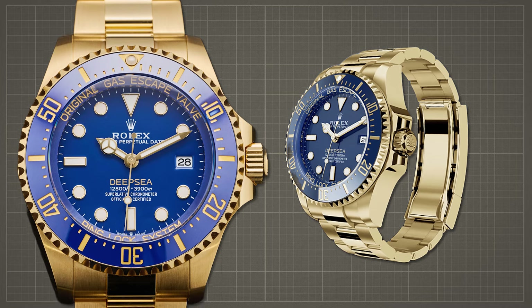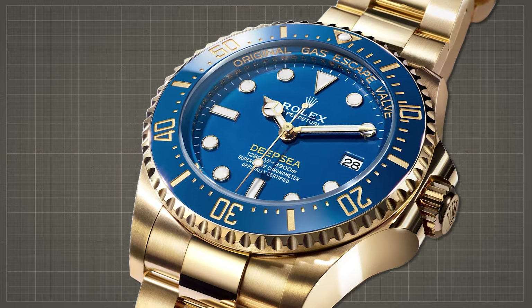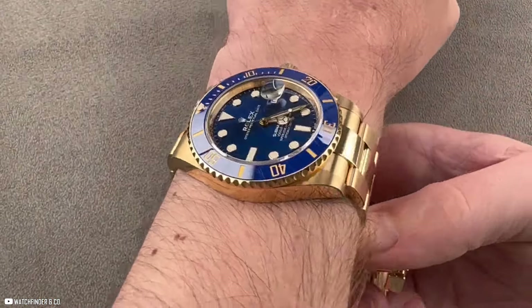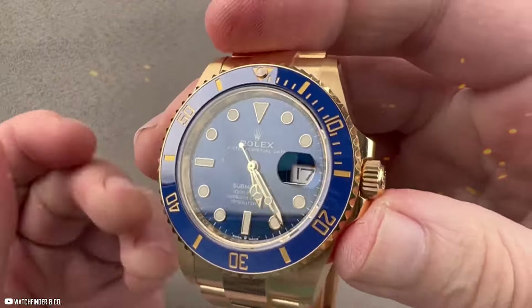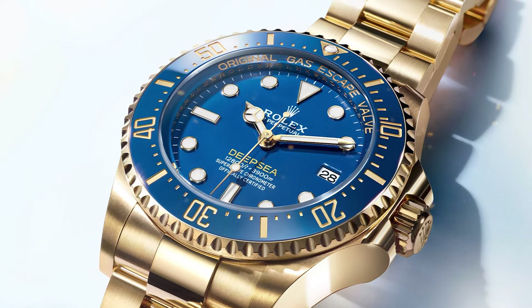It's not just the luxurious aesthetics that make this watch stand out. Dive watch enthusiasts are in awe of Rolex's technical mastery, particularly the use of ceramic for the compression ring within the ring lock system. This innovative feature enhances the watch's ability to withstand depths of up to 3,900 meters, a testament to Rolex's commitment to technical diving innovation.